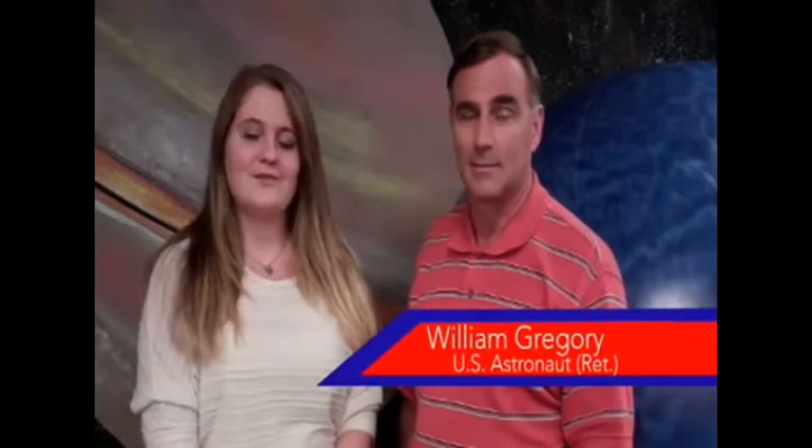I'm Cassie Sullivan at Challenger Space Center in Peoria, Arizona. I'm here with former astronaut Bill Gregory, who was a pilot on Space Shuttle Endeavour.